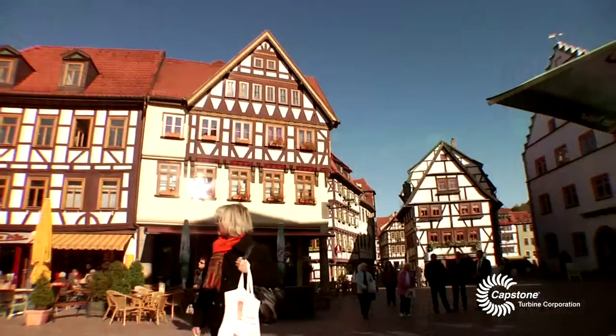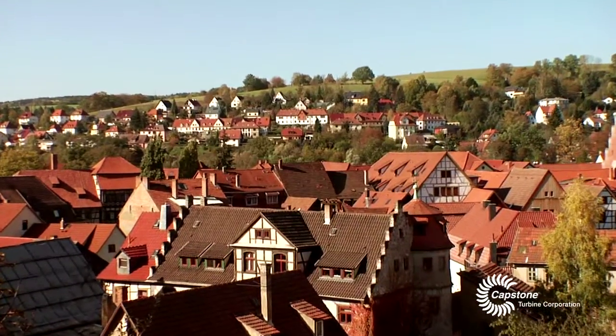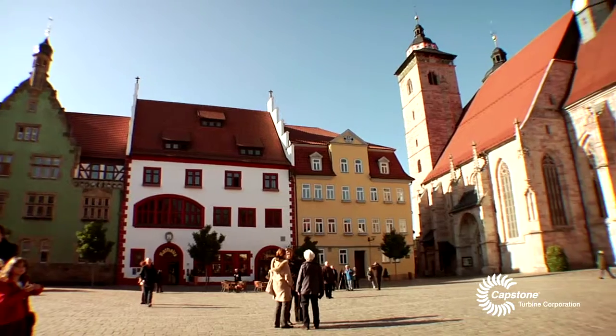We are now in Schmarkalden. The city has 40,000 people and its area is quite famous for skiing in the wintertime. Heat is really important for a city like this one that is located in such a mountain area.